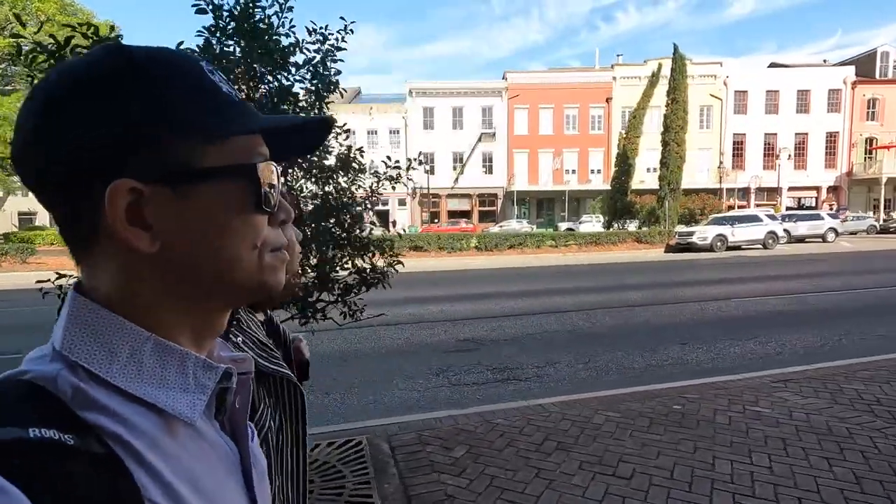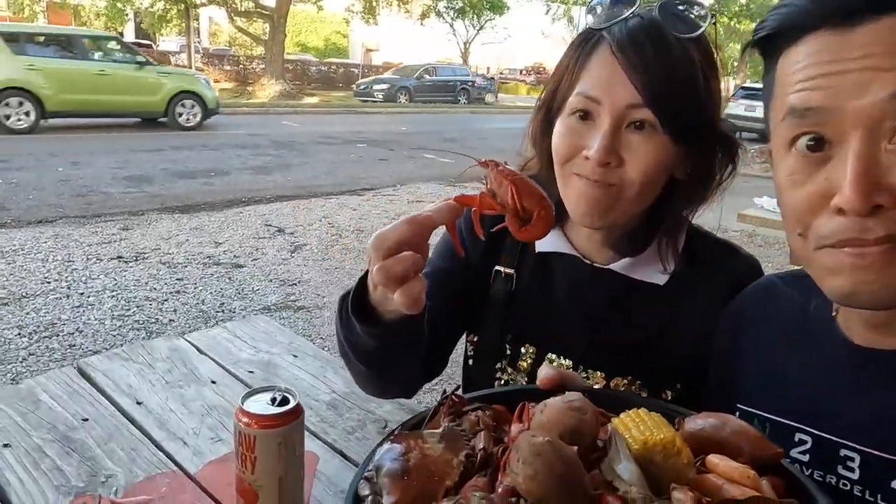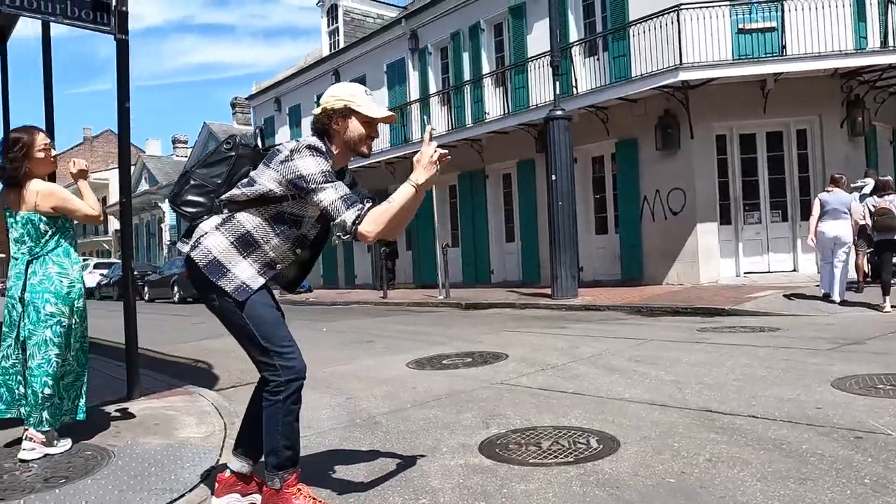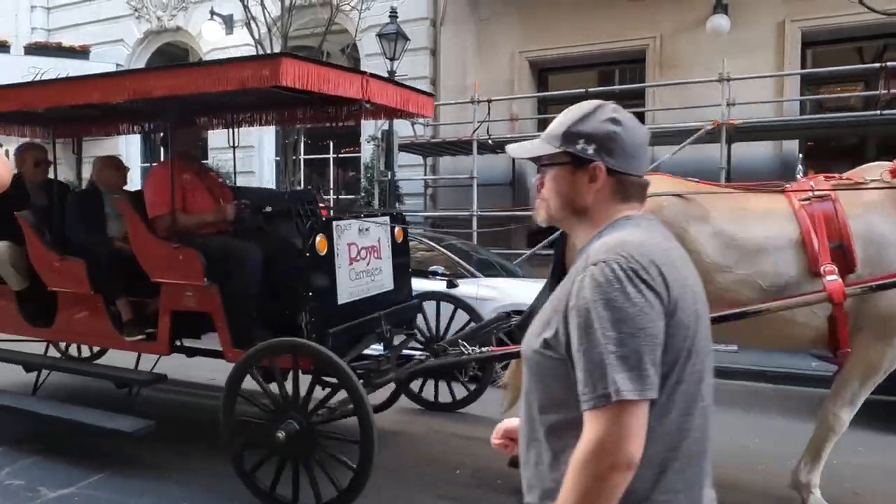Welcome back to Chasing the Sun. I'm Eric and I'm Jamie. In the last vlog we showed you where all of the great food is. This video will now focus in on the attractions and activities. There's so much to do inside the city and also further away from the cities in New Orleans.